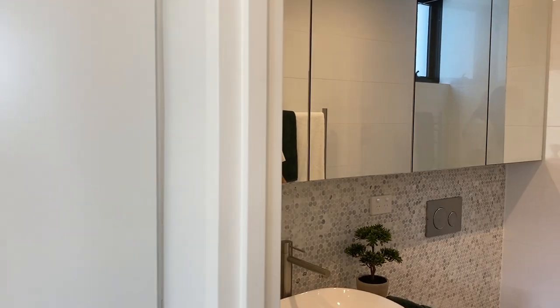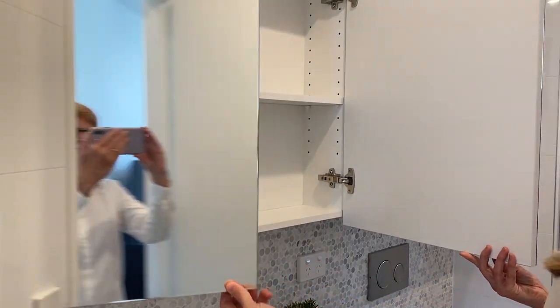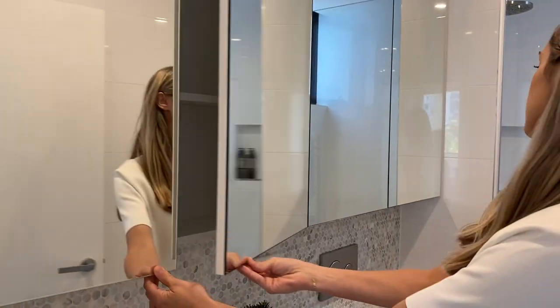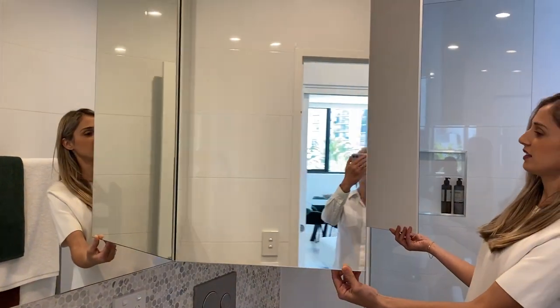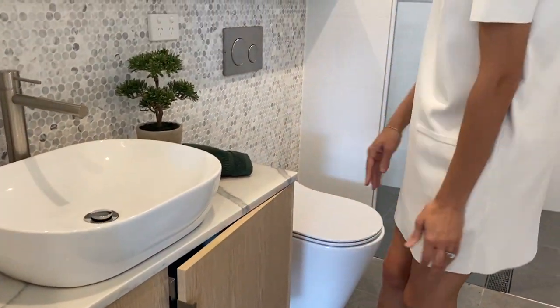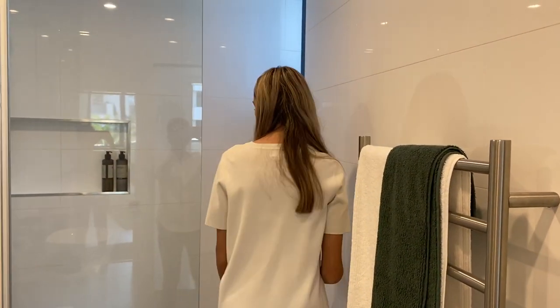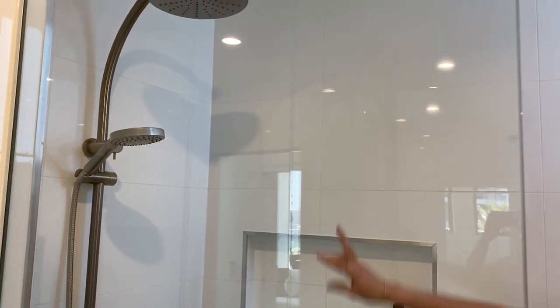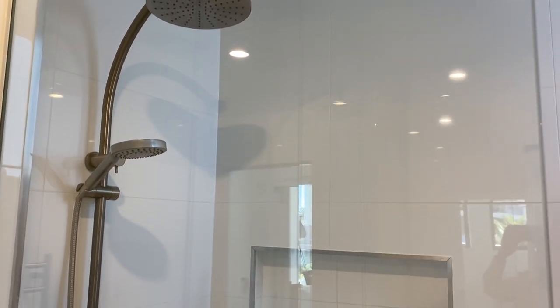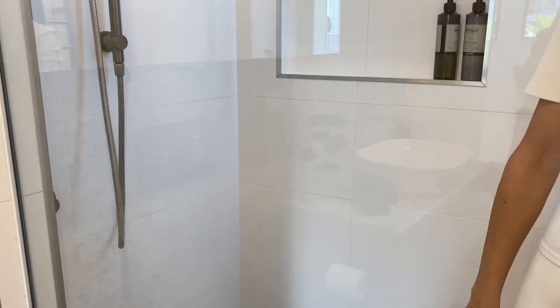And we'll bring you through to our beautiful bathroom. Loving these tiles — lovely finish. So we've got more storage there, and even more so on top of the toilet there and down the bottom. And we have a nice towel rack over here. And we also have this very large shower — a very large space. It's got two shower heads actually, which is quite good — one that comes from up top and the other one that's a hand-held.